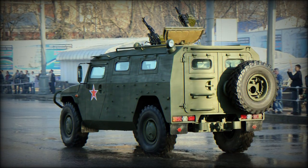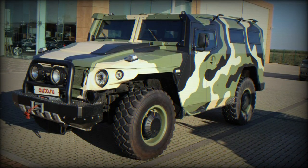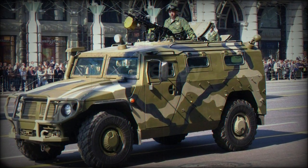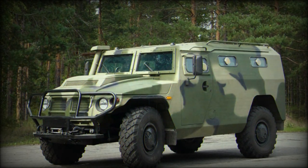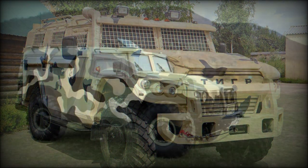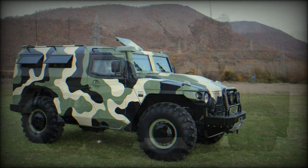Other variants include the GAZ-2330 unarmed mark and the five-door GAZ-23304. The GAZ-233011 and GAZ-233012 R4 are two-door haulers, respectively, with a flat bed. The GAZ-233013 is an unarmored three-door mark. The Tiger M is a new updated version with extra armor protection, a diesel powerplant, and increased passenger seating.